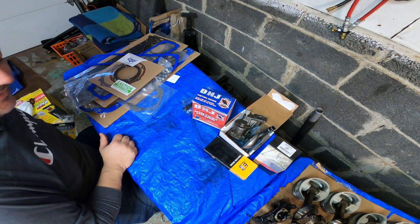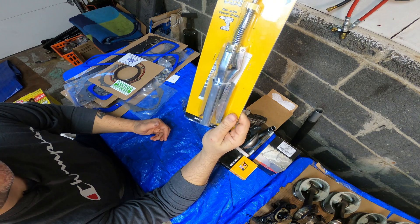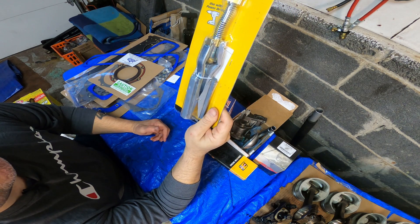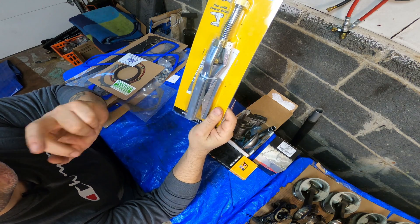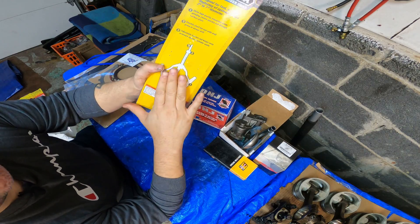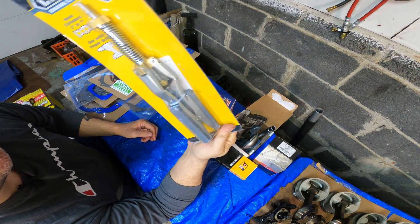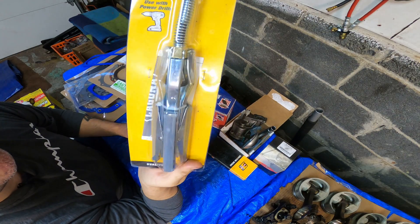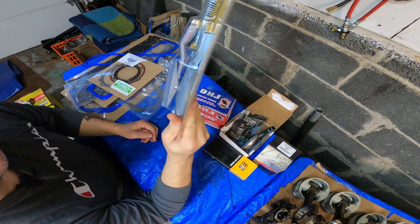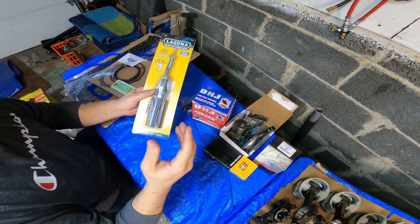One more thing — a Harbor Freight engine cylinder hone. This is a controversial subject. Some people like the ball hone; I like these because I think they give a better finish. These are not boring tools — they don't bore the cylinders. You buy these to deglaze the cylinder walls and to put some cross-hatching in if the cylinder walls are good. We'll get into that as a separate topic later.